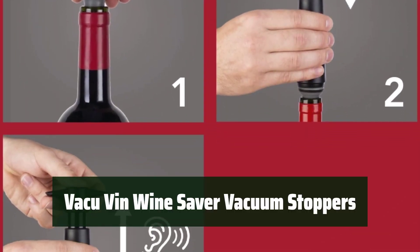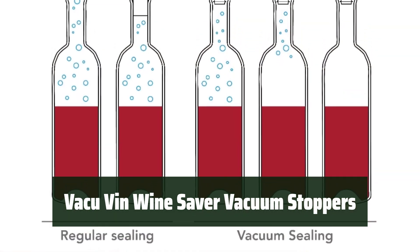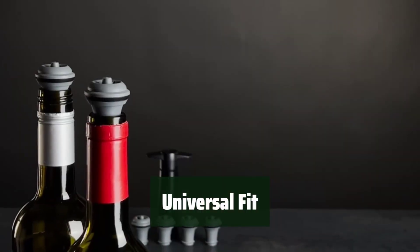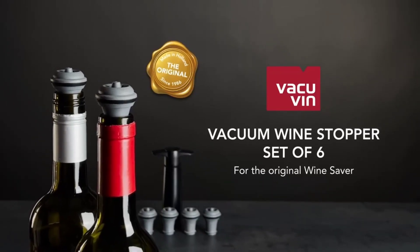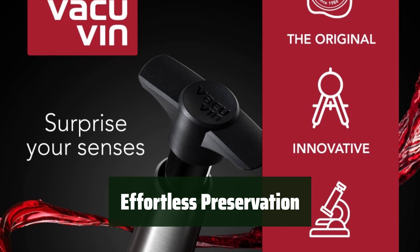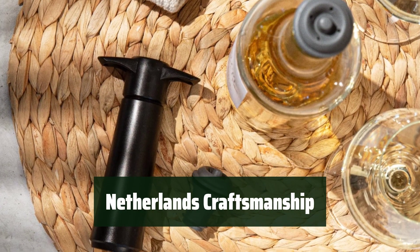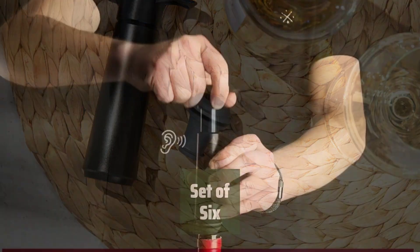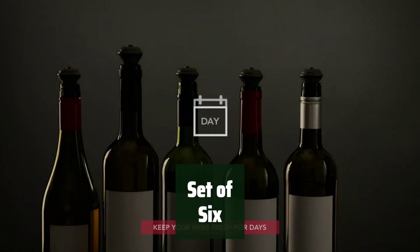Number 4. Keep your wine fresh for up to a week with these durable and long-lasting vacuum stoppers. Simply insert the stopper in any wine bottle and pump the air out with ease. These stoppers are compatible with all wine bottles, making them perfect for wine enthusiasts and occasional wine drinkers alike. Made in the Netherlands, these stoppers are crafted with quality and precision to ensure maximum wine preservation. Get a set of 6 vacuum stoppers to ensure you always have one on hand.